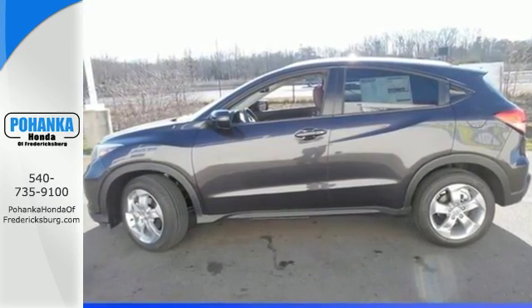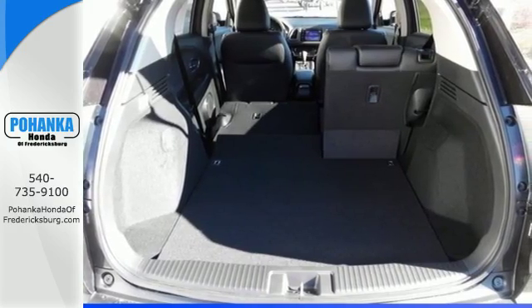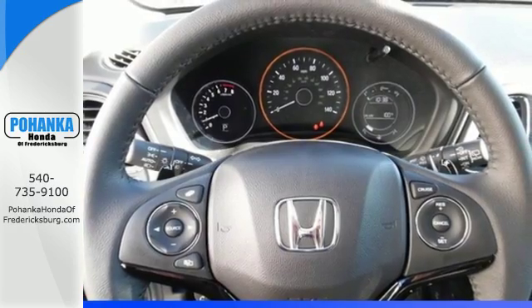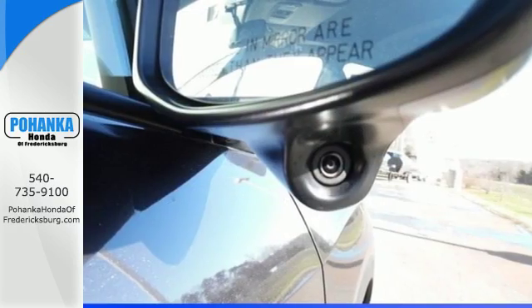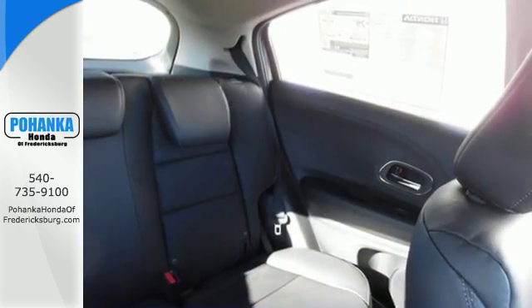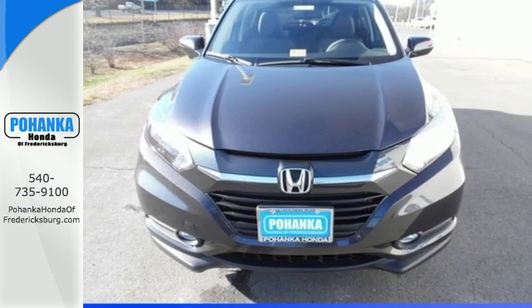With the multi-position second row magic seat folded down, this crossover yields almost 59 cubic feet of cargo space, so with plenty of room to stretch out, you'll be able to sit back and enjoy the USB audio interface and color media display. The eco-assist system helps the HR-V and driver work together to improve fuel economy.